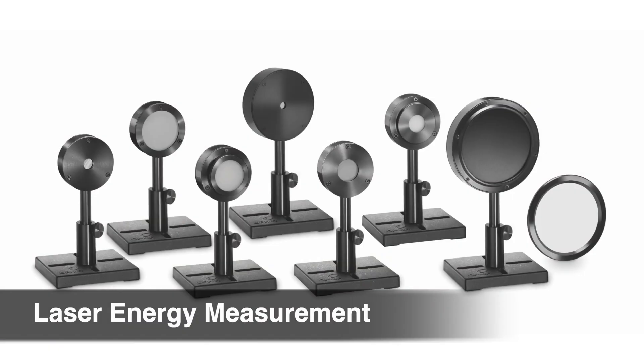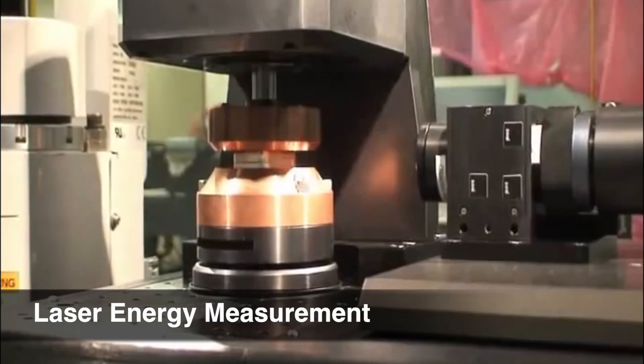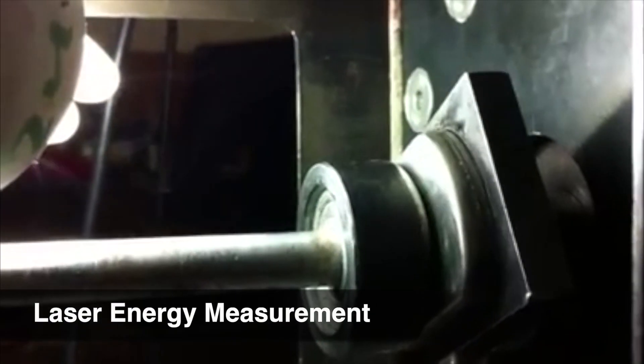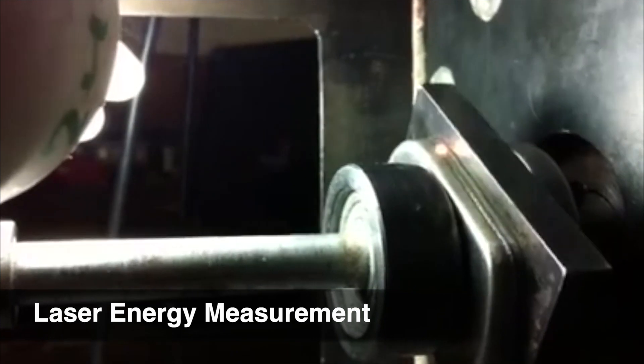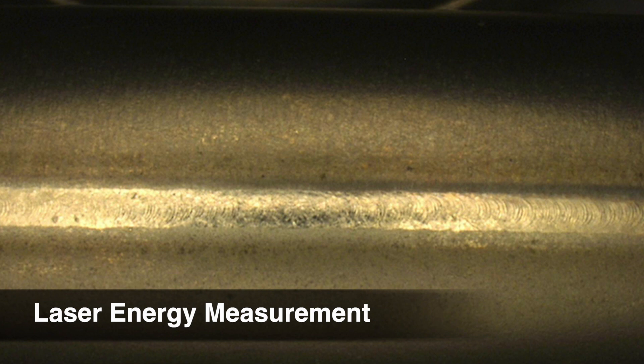Ophir sensors are also used to ensure quality of laser welds used for medical component manufacturing. Pulsed lasers are used for welding the thin metal shells of pacemaker housings. Hundreds of laser pulses are placed one to another to construct the hermetically sealed welding seam. A single pulse out of specification can lead to a leak and eventual malfunction of the unit.